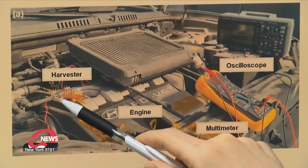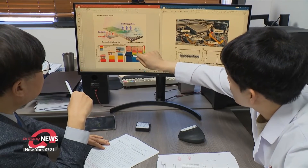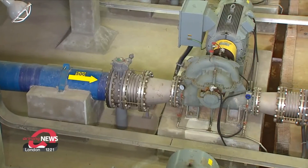The significance of the hybrid energy harvester we've developed is that electric energy can be converted from energy that otherwise goes to waste in our daily lives. This is the first successful hybrid energy harvest where gathered waste energy from heat and vibration was able to successfully charge wireless electronics like a smartphone.